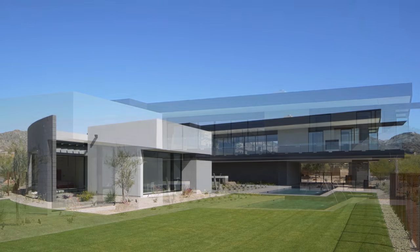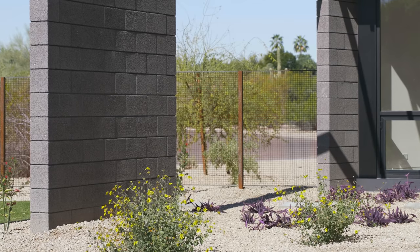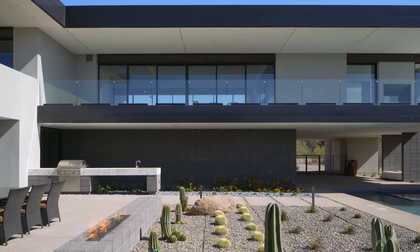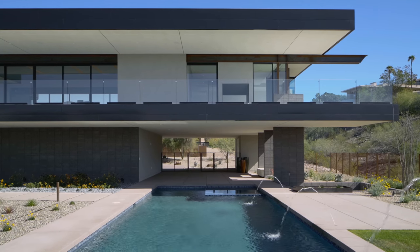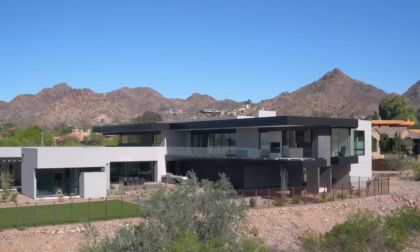One of the unique things about this property, unlike a lot of properties here, is when you're down at ground level you're looking in the trees and you might see the mountains peeking over the top. But the unique thing about this house is it's an upside-down house with the main living space on the second floor. As soon as you get up here, you're afforded views of mountains literally 360 degrees all the way around — and that only takes about 10 feet of elevation for that to happen.